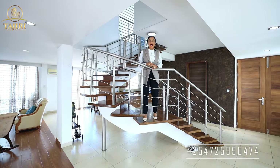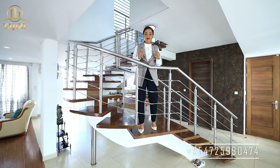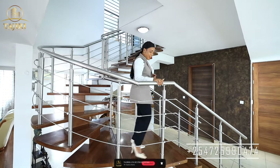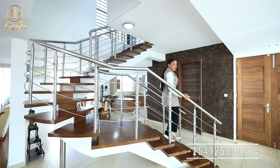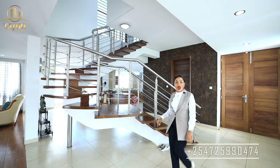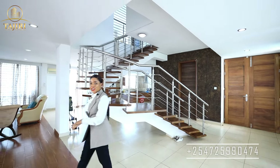Hi, this is Nelly and today I'm in our favorite new listing. Do you know why? This is a four-bedroom duplex apartment located off Greenwood Drive where the rich sun bathe.